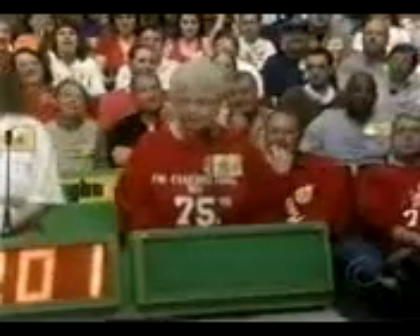Margaret bids $1,100. Brian bids $1,200. Rachel bids $1,200. Lorraine bids $1,200.